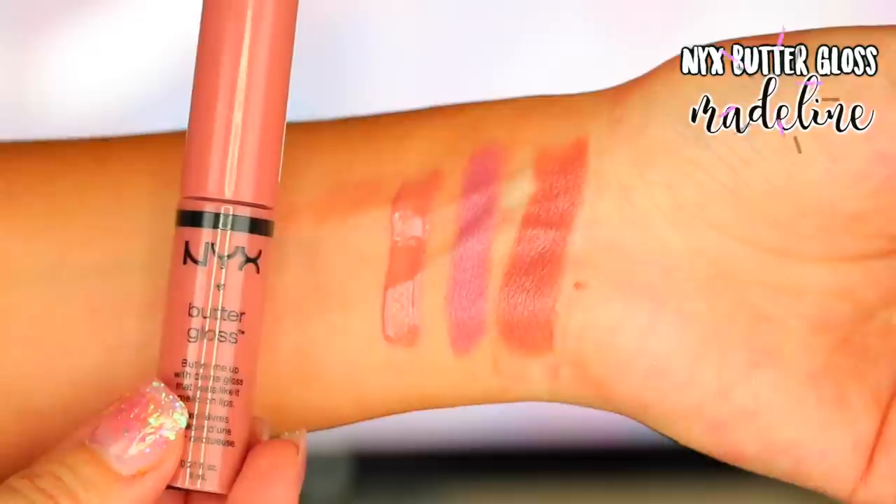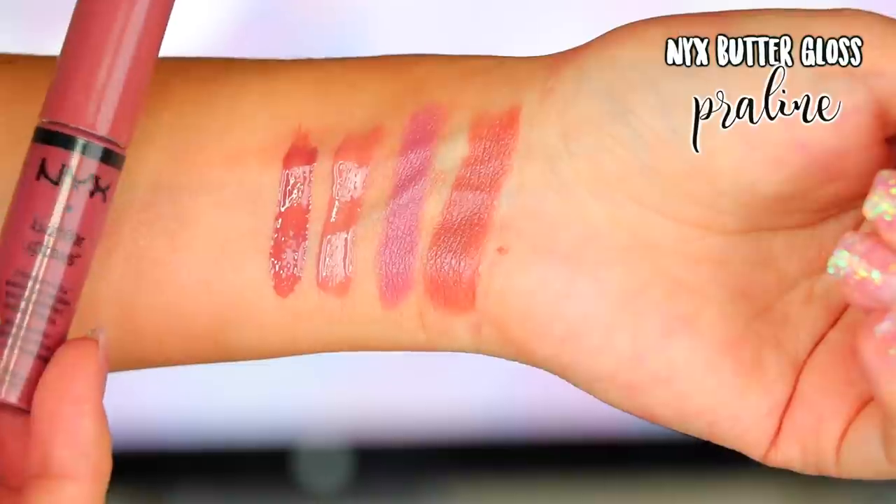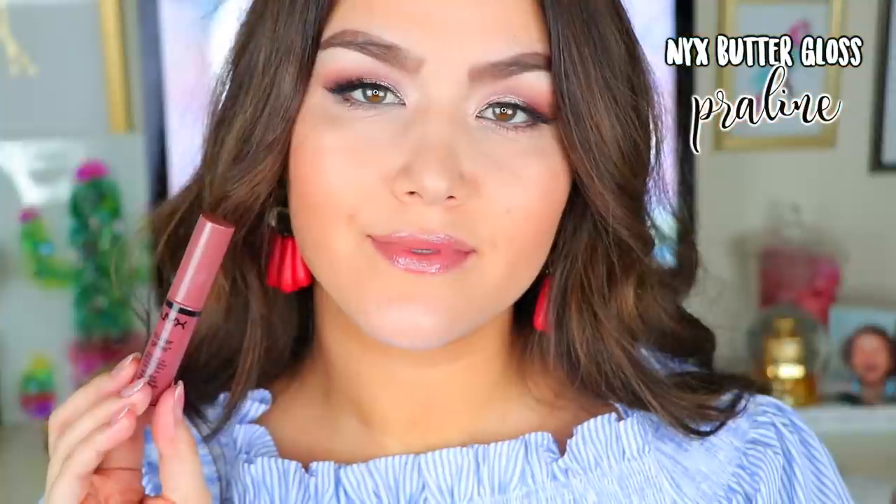The two glosses I have here are Madeline, which is a lighter nude — kind of a really mid-tone beige shade. And then Praline is more of a mauve-y brown nude. One of my mother-in-law's favorites is Raisin from Bobbi Brown, and she's a fan. It has that same kind of tone. Raisin may be slightly deeper, but if you're a fan of either of those lipsticks and you're looking for a more affordable option color-wise, this would be great.